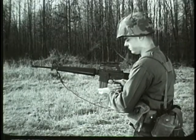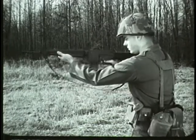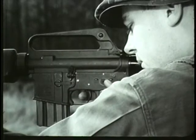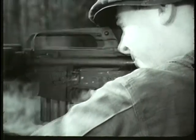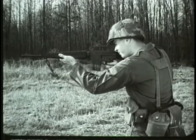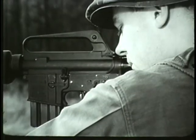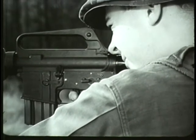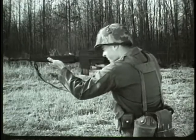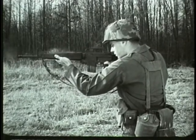The forward movement of the bolt strips a round from the magazine and chambers it. To fire semi-automatically, turn the selector lever to the semi position. The rifle will then fire a round each time the trigger is pressed. To fire automatically, turn the selector lever to the auto position. The rifle will continue to fire automatically as long as the trigger is pressed to the rear, or until the magazine is empty.